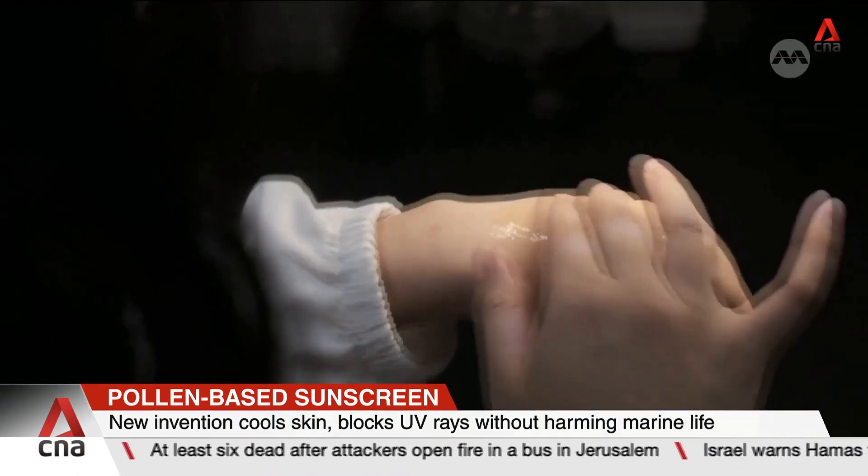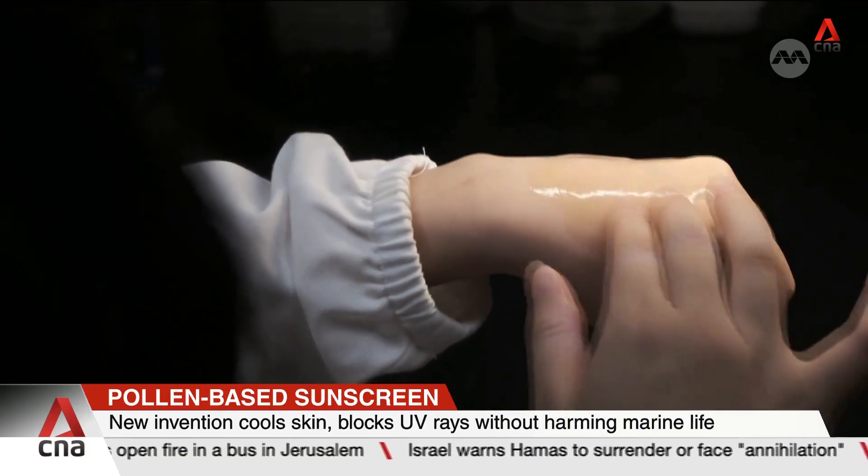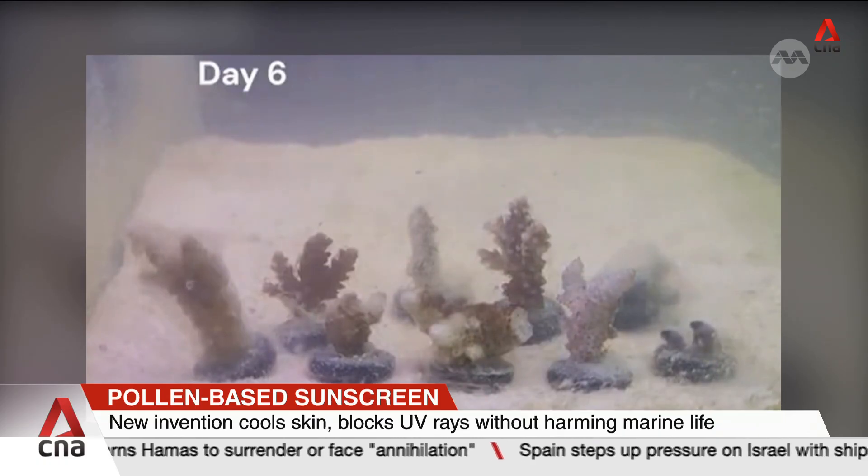Studies show that some conventional sunscreens can contribute to coral bleaching within six days. In contrast, the team says its pollen-based formula does not harm corals.